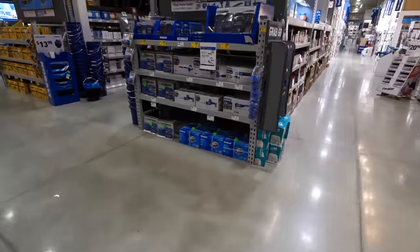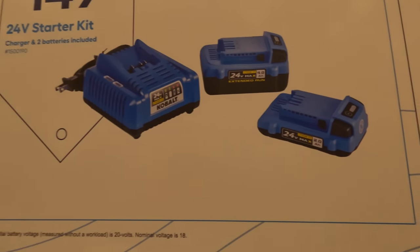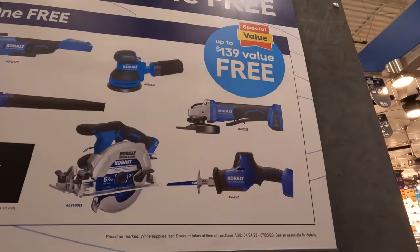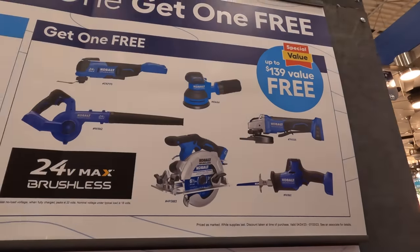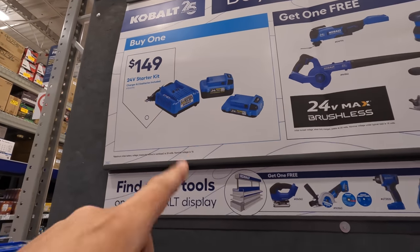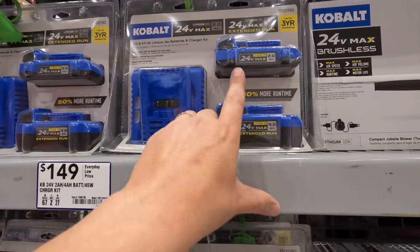Cobalt has a buy one get one free deal: $149 for a kit with a 4 amp-hour battery, a 2 amp-hour battery, and a charger. You can get the blower, six-and-a-half-inch circular saw, paddle switch grinder, single-head reciprocating saw, orbital sander, or oscillating tool for free with that kit. $149 for two batteries and a charger is not bad, especially for a 4 amp-hour.